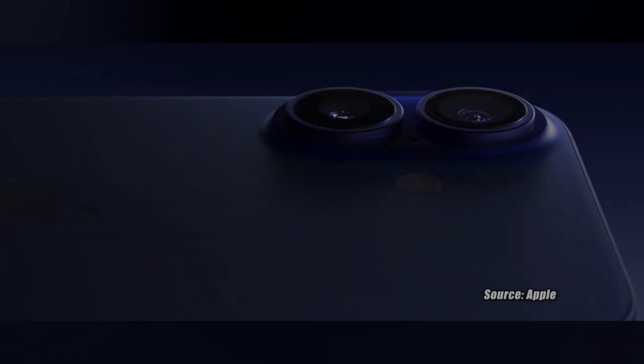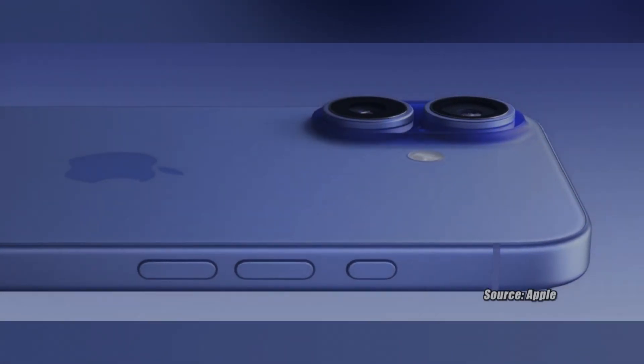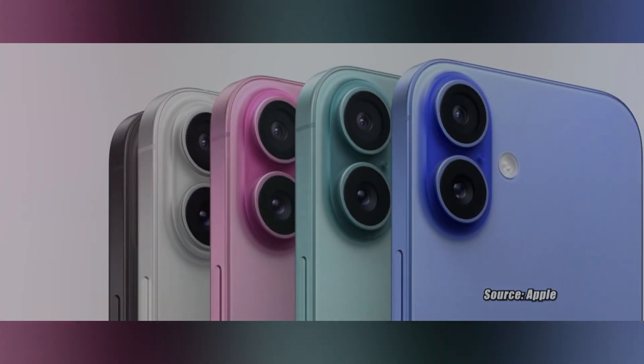It's pretty obvious Apple boosted the RAM on these bad boys to 8GB, using the same A18 chip as the Pro models — more memory for less money. Plus, the Apple Intelligence support? Yeah, that's a game changer. And let's not forget, they threw in a new design just to keep things fresh.